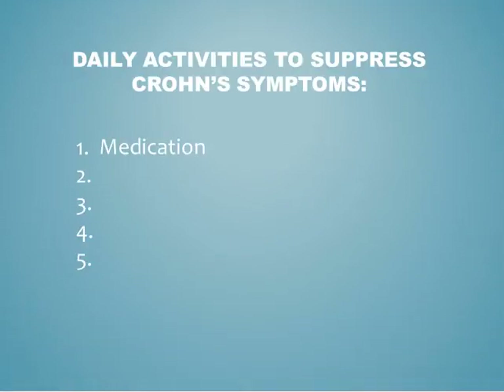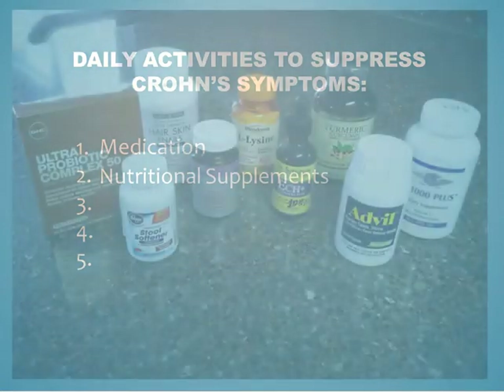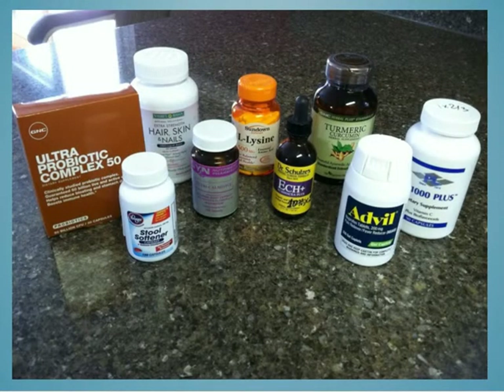Nutritional supplements and vitamins can also be beneficial for patients with Crohn's. Some of these include iron, which can restore iron levels after acute chronic intestinal bleeding, vitamin B12, D, and calcium to avoid the onset of osteoporosis because of excessive steroid usage, and omega-3 fatty acids to help reduce inflammation.